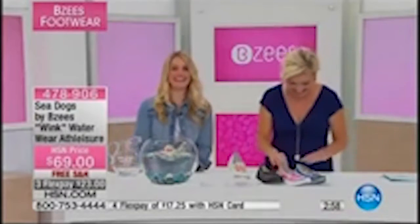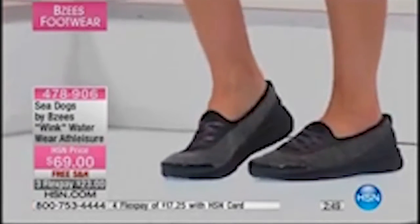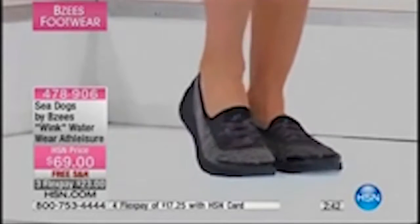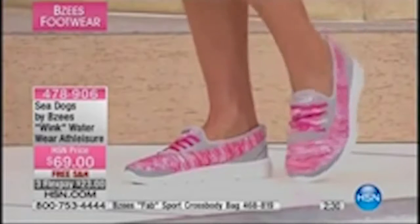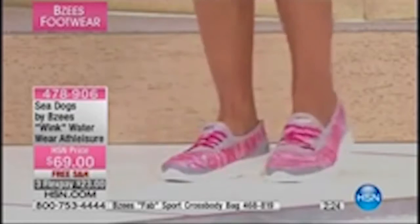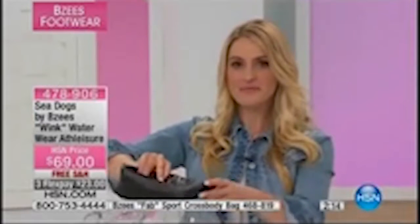If you have not tried BZ's, try a pair today — whether it's a Sea Dogs style or something else. The moment you put your foot in these shoes, it's incredible. Everyone at HSN who has tried them on says 'Oh my gosh, these are incredibly comfortable.' BZ's is part of Naturalizer. We appreciate Sue and Deanna being part of our HSN family.